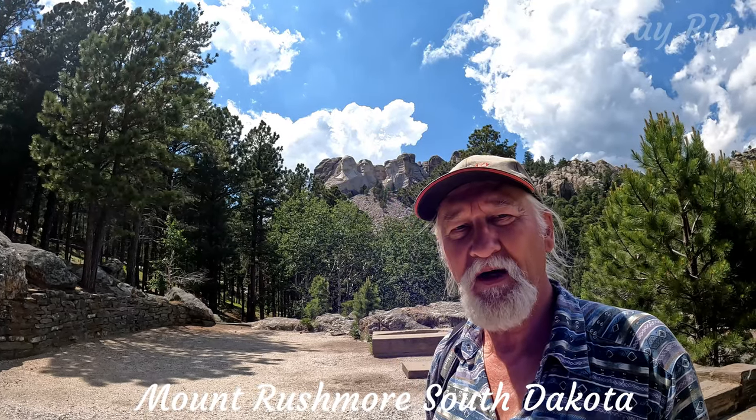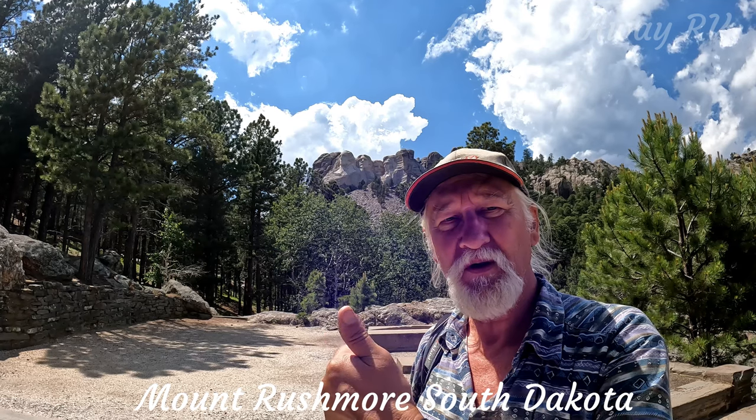Okay, so that's our day at Mount Rushmore. I hope you enjoyed the video — thanks for watching, guys. See you next time.